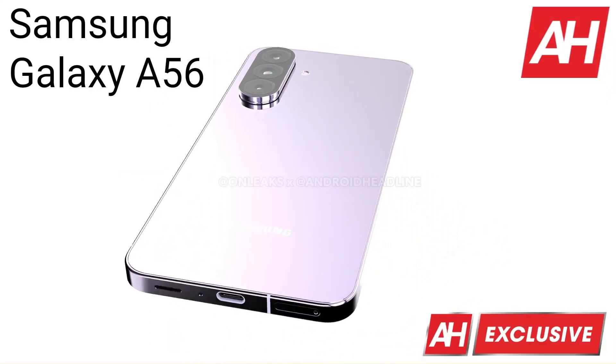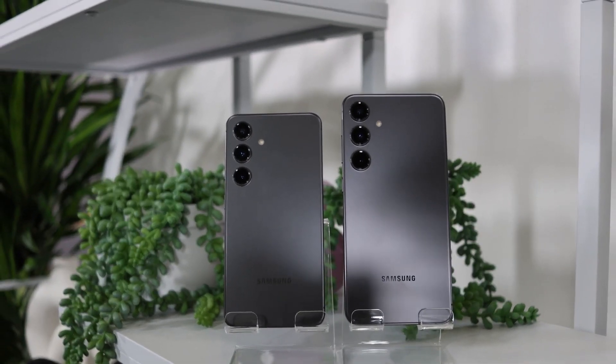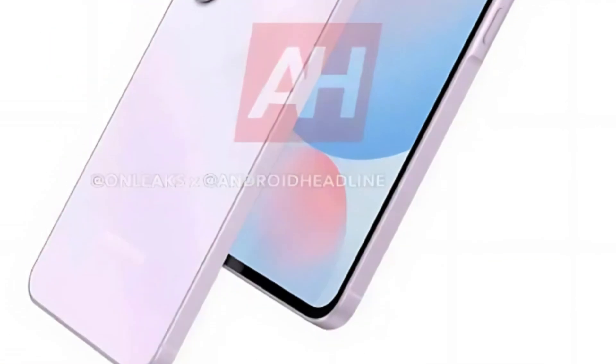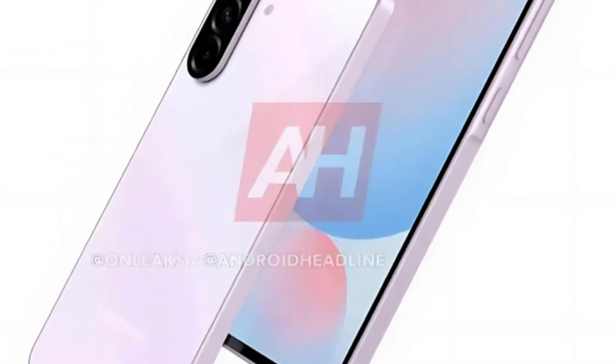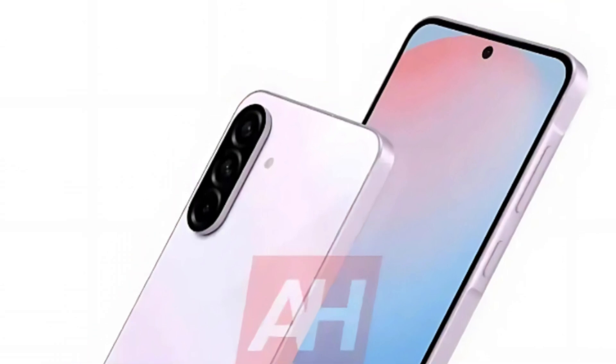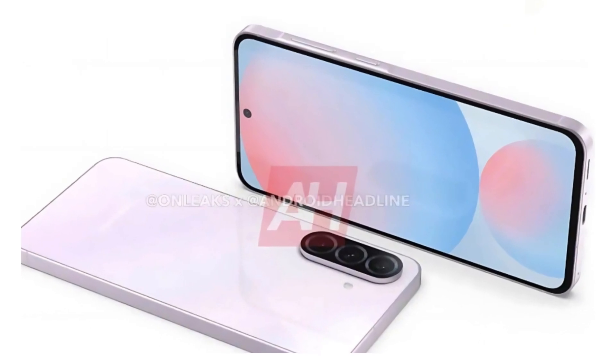The Galaxy F56 adopts a design language similar to the Galaxy S24 and S24+, featuring flat sides and a modernized appearance. The phone retains the key island design introduced with the Galaxy A55, although the camera hump appears less prominent. Uniform, thinner bezels surround the display, offering a more refined look compared to its predecessor.